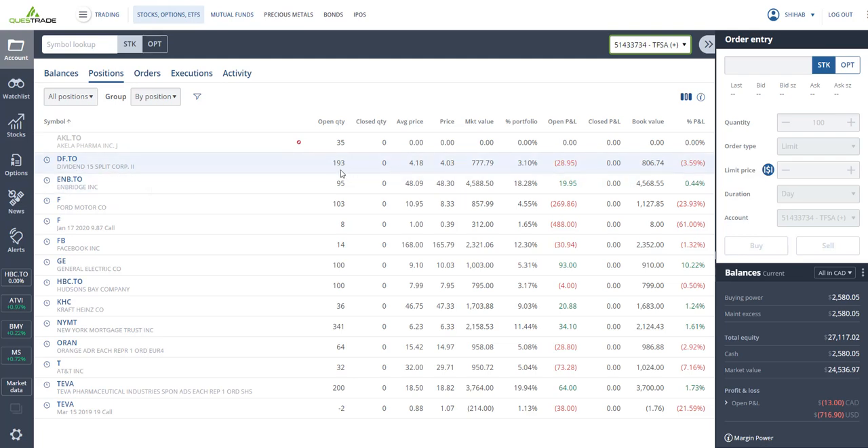In my TFSA I've got some more Dividend 15 Split Corp — 293 shares at about $4.18, closed at $4.03, so I'm down three percent. I bought this one for the potential yield, but it hasn't been paying dividends consistently — it paid twice since I bought it and then stopped — so I'm just waiting for the dividends to come in.